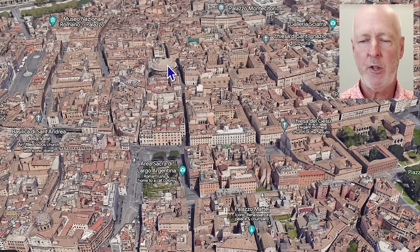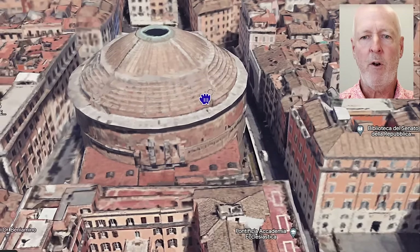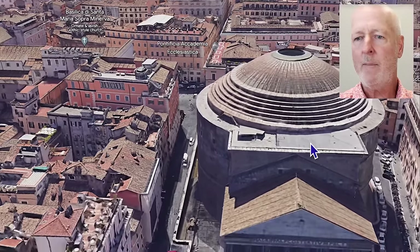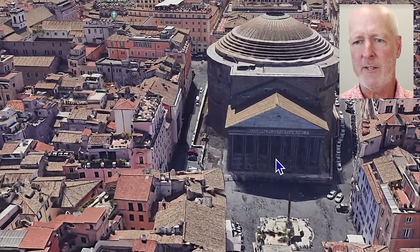Just about 300 yards to the north is the Pantheon. We've all heard of the Pantheon — it's a really cool building, and it's just a few hundred yards away. You can walk down to the Pantheon easily from Torre Argentina.